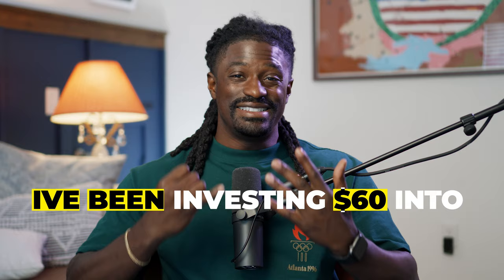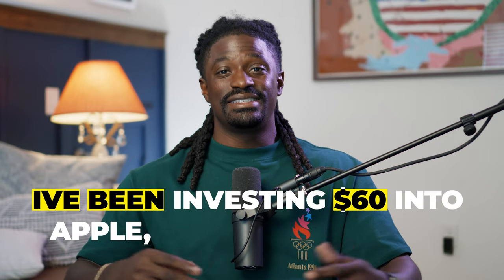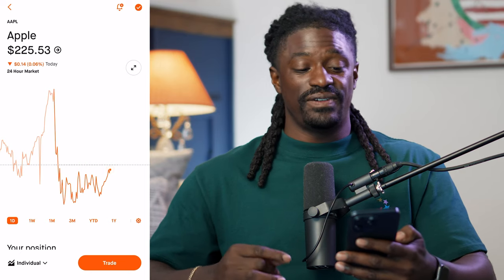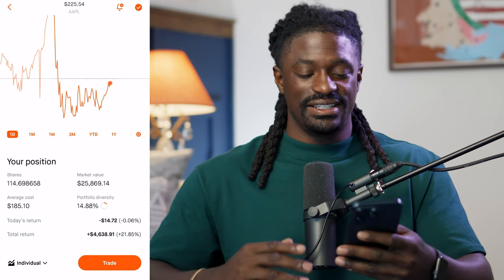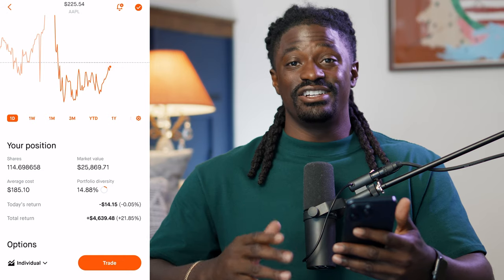For the last 408 days, or around a year and one month, I've been investing $60 into Apple every single day. Let's see how much money I made. Apple is at $225.53 at the recording of this video and I now have 114 shares, which is completely insane, and I'm up 21% or around $4,639.